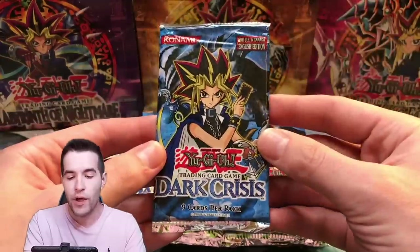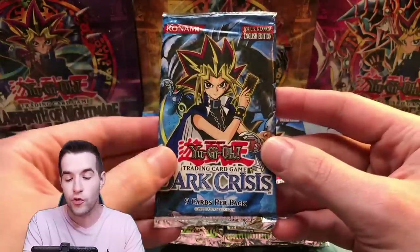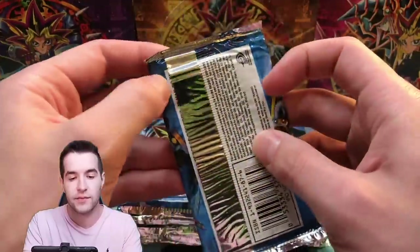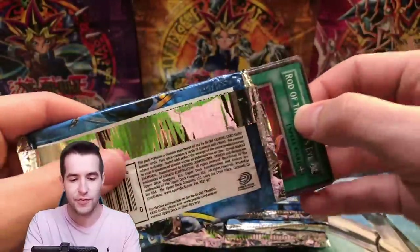We have 20 packs. By the way, I have 72 more of these and they're on my website in groups of 24, so if you want a group check out ruxon34.com. Let's see if we got any foils in these — hopefully we do, otherwise we're probably not going to sell those lots.